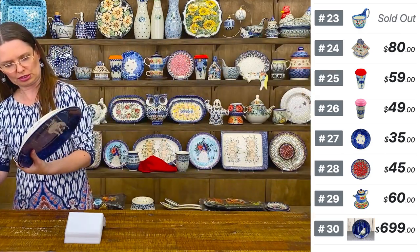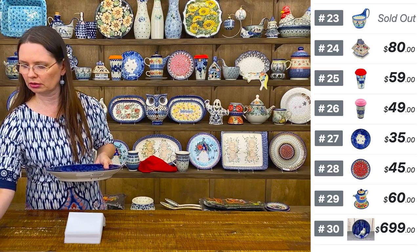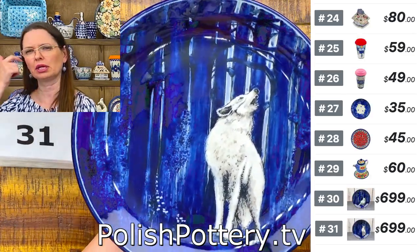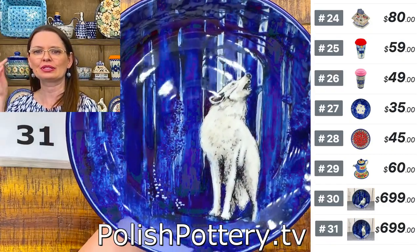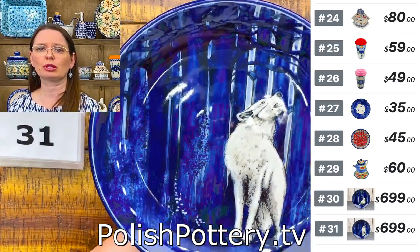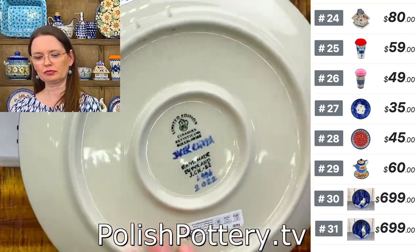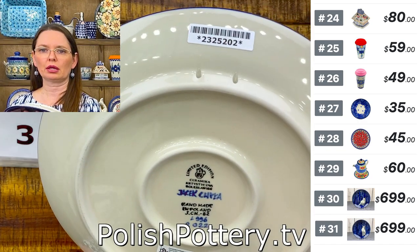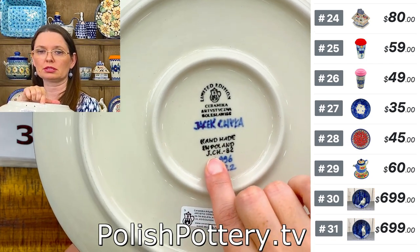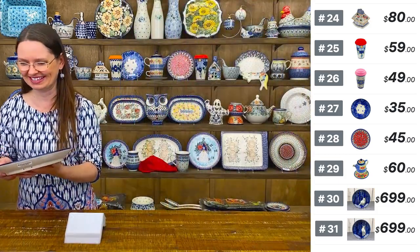Number thirty-one is another wolf by Jacek Hyła — a howling wolf, also ten and a half in diameter. These are breathtaking — you can see Jacek Hyła's initials painted on them. Number thirty-two features a wild boar — a beautiful piece with a pine tree in the background. This is gallery-worthy artistry. The plates come with certificates signed by multiple people including the CEO of Ceramica Artisticna.